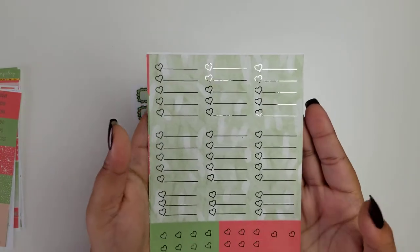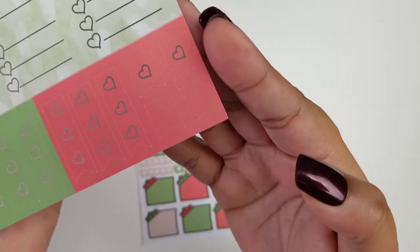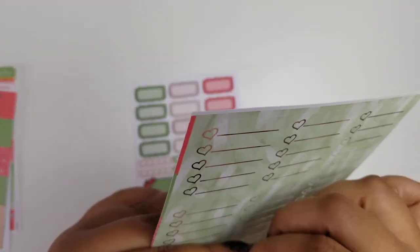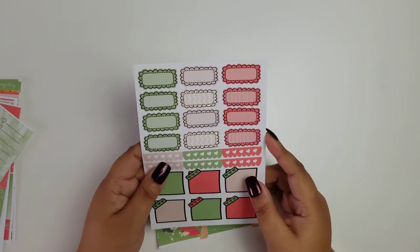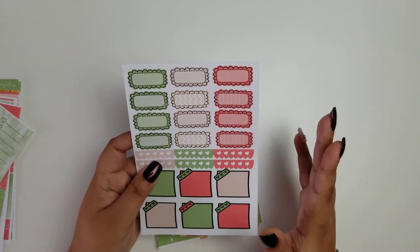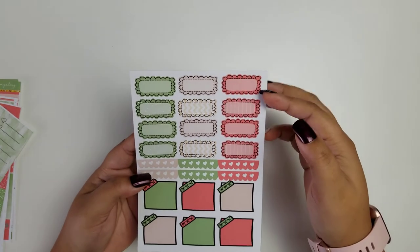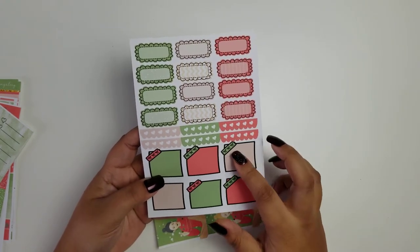Of course we have our checklist boxes, half and quarter boxes, flag checklists, and page flags. My favorite part — and something very different — is that elements that used to come on separate pages are now combined. I feel like that's much better because we really don't use a whole full page of one thing. So you have your deco scallop boxes, some heart scalloped headers, and a sticky note with a little washi.